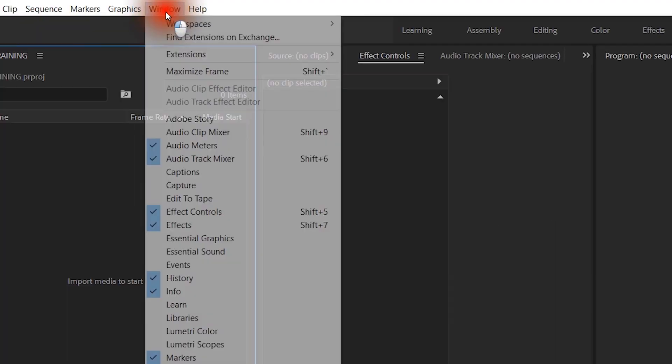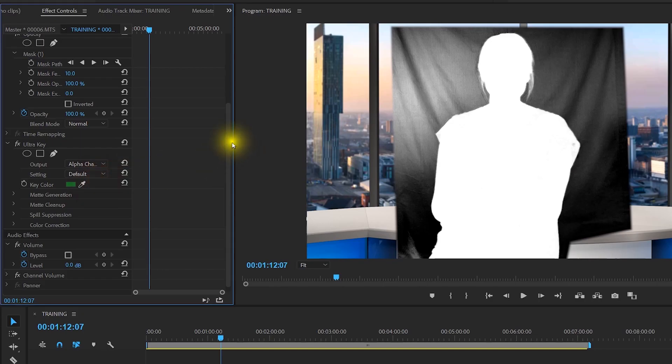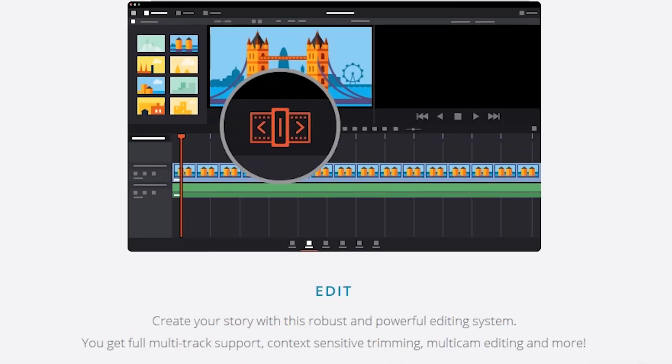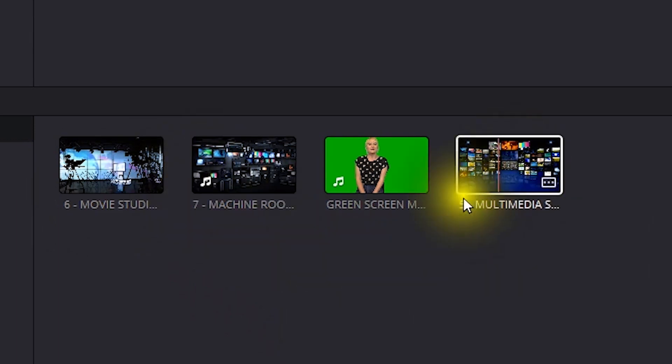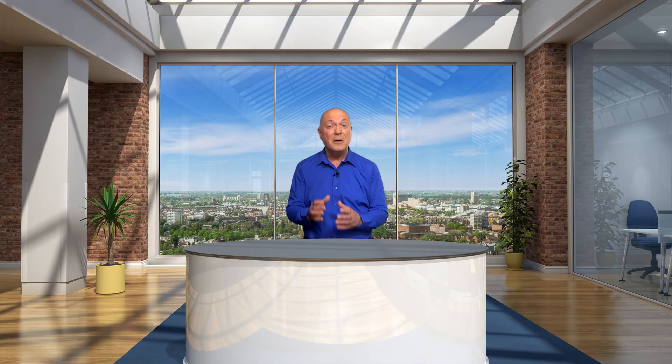The video-based course has 21 modules packed with information and includes using high-end professional editing programs such as Adobe Premiere Pro CC. But if you want to use an excellent free video editing program, we will recommend not one but two in the course for you to choose from. Plus, there's a downloadable PDF eBook with a load of information to refer to. Create professional video without going into an expensive studio or even going into the office. Green Screen Challenge will give you true insider broadcaster knowledge to get the best results. Click now and find out more.